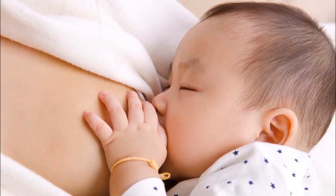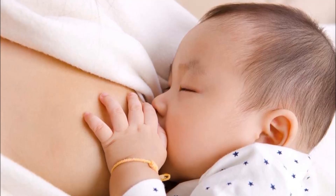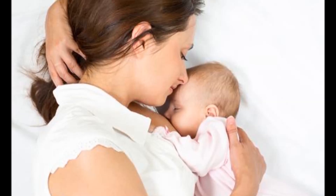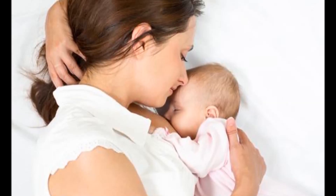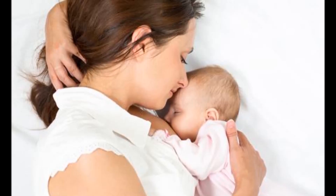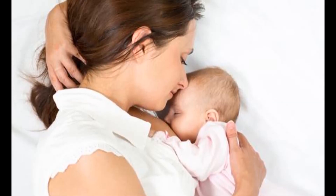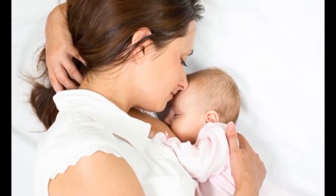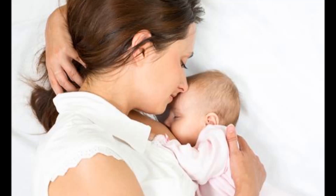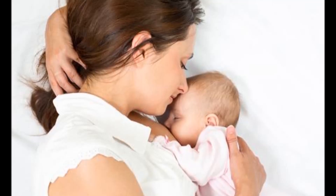Boost Milk Enhancer can be used short-term or long-term — it varies based on each mother. We have some mothers that take it for 1-2 weeks to get their milk production up to their desired level and then ease off of it. We have other mothers that continue on it longer. However, the goal is to get your breast milk level up and then ease off of the capsules.